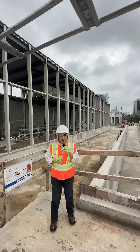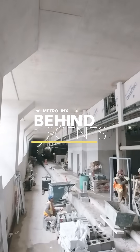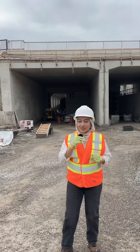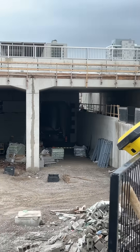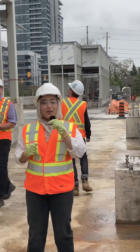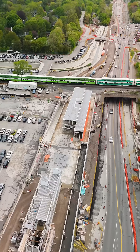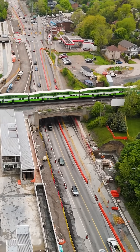Port Credit LRT station is coming together, both above and below ground. As the only underground station on the Hazel McCallion Line, Port Credit LRT station will play a pivotal role in connecting the new LRT with Port Credit GO station and broader regional transit. Building this unique hub required major engineering work, including constructing a new underpass beneath the active Lakeshore West GO train tracks.